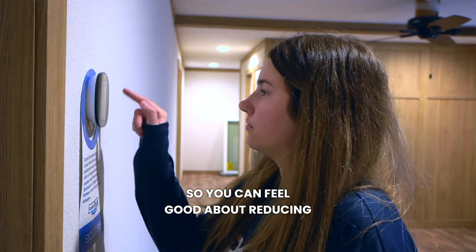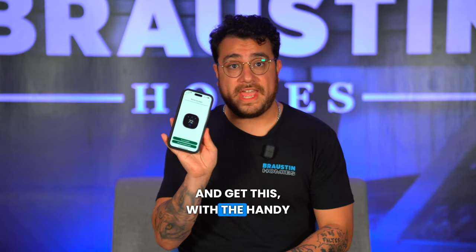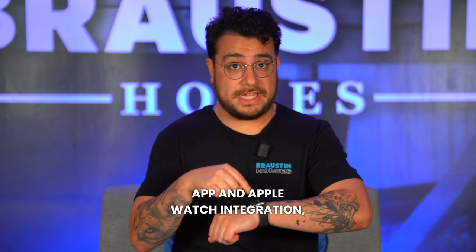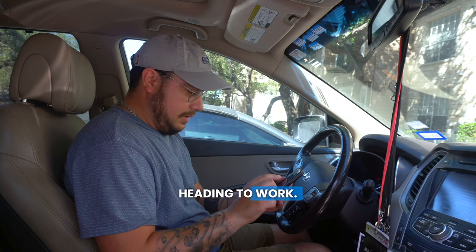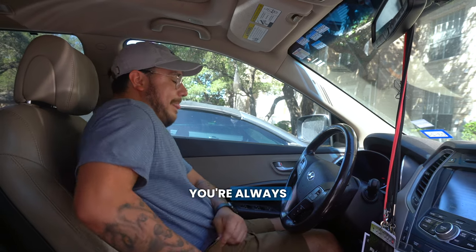So you can feel good about reducing your carbon footprint too. And get this — with the Handy app and Apple Watch integration, you can control your home's temperature from anywhere. So there's no more worrying if you adjusted your thermostat or not before heading to work. Now, you're always in control.